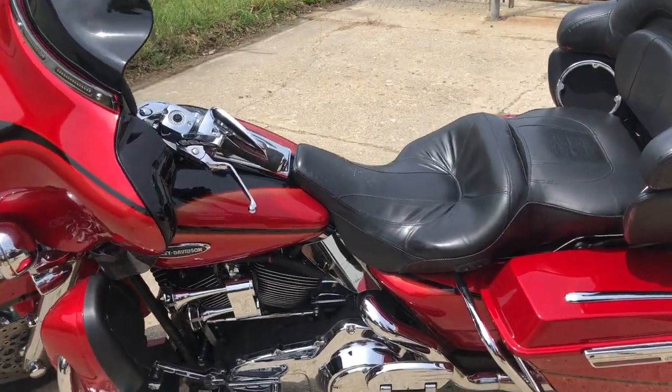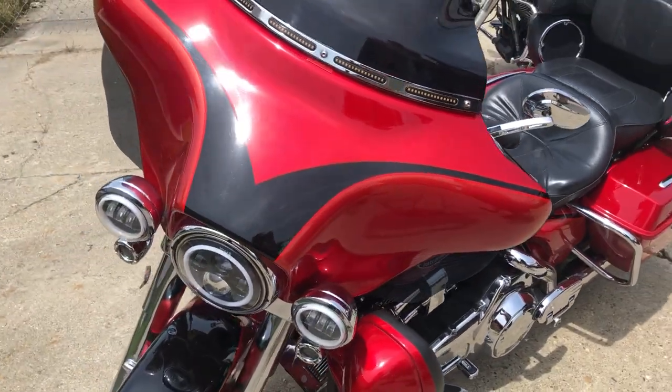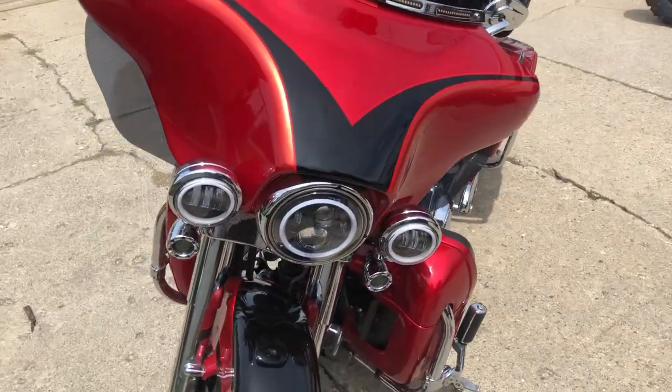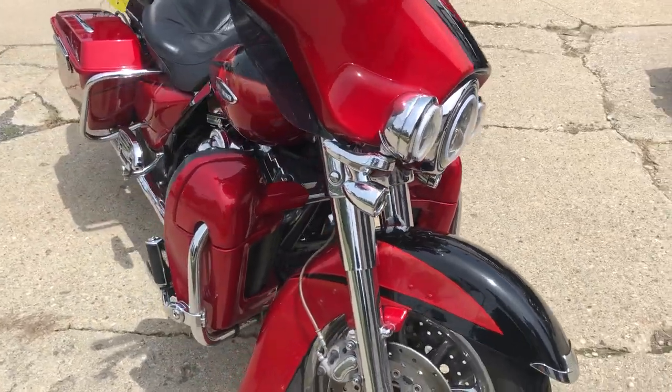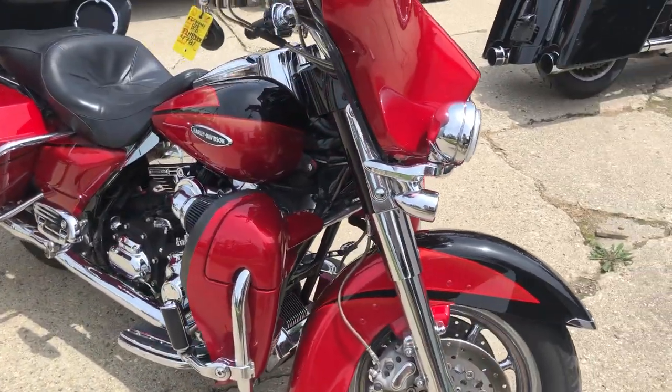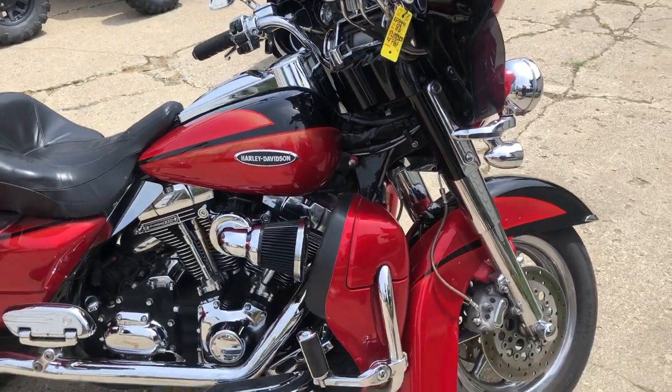Super clean. No dents, no dings, no scratches. This thing's loaded up with all the extras: chrome wheels, chrome front end, chrome levers, chrome switch housings, heated grips, matching Harley highway pegs, upgraded floorboards, upgraded lower controls. You got the Ohlins gas shocks, Reinhardt intake, and Reinhardt dual exhaust.